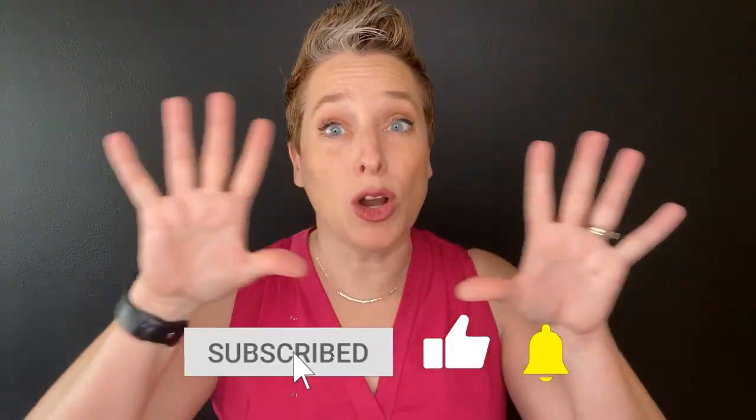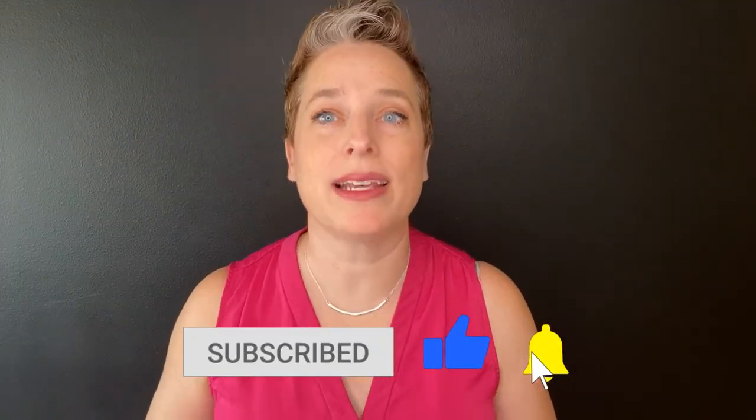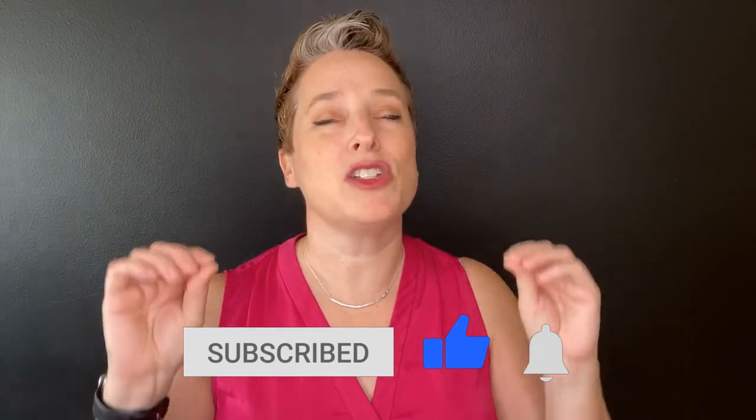Today's video is all about the actual moving process with tips to make it just a little bit less painful. And stay around until the end for a sneak peek into the newest addition to our Farber family menagerie.